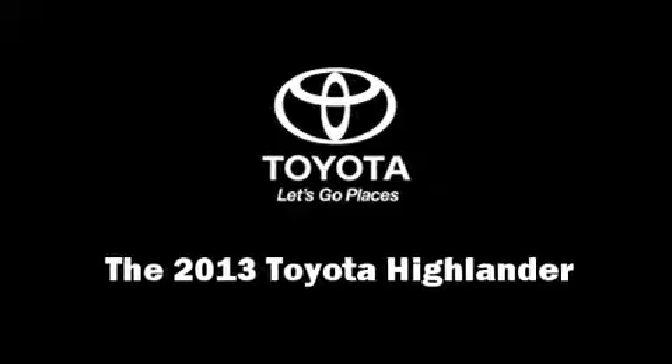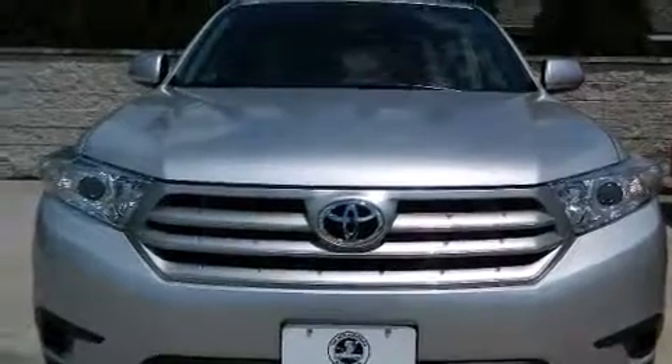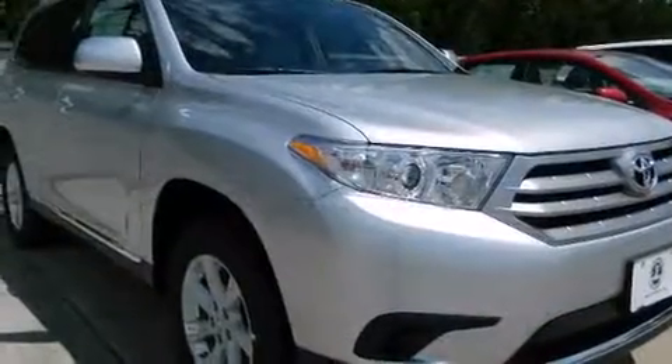Climb inside the 2013 Toyota Highlander. It features a front-wheel drive platform, an automatic transmission, and an efficient four-cylinder engine.